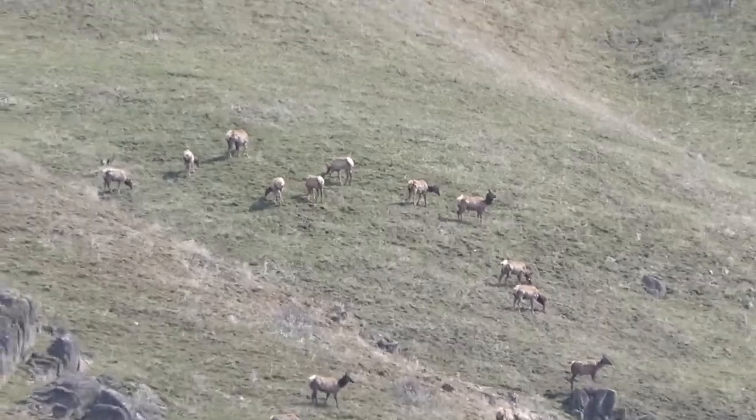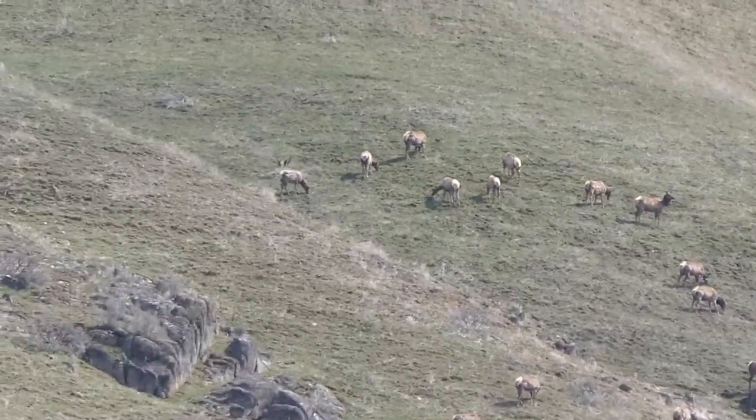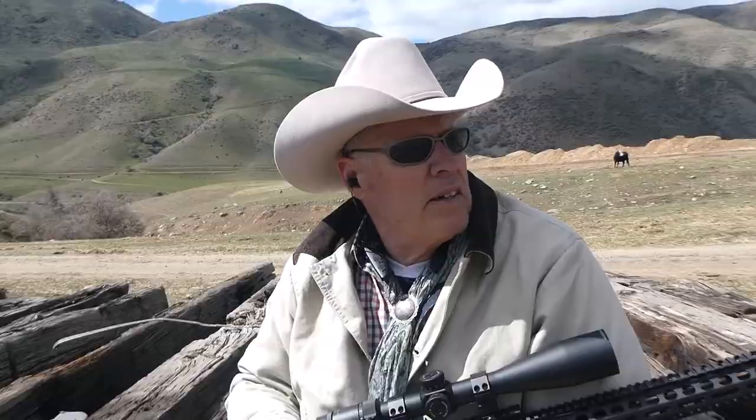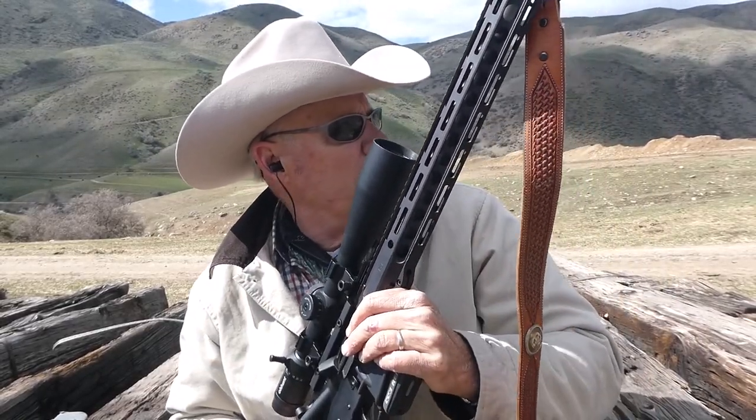Another little herd of elk right there, kind of sunning themselves — probably dropped some calves here pretty quick. Kind of scouting around for early rock chucks. It's the one week before I get hit for tax purposes — all prepared, but waiting until the last second to write a check I don't want to write. Anyway, scouting around. I've seen a few rock chucks but it's a little early yet, big snowstorm's supposed to come in the next four or five days. If I get an opportunity to shoot and get it on camera, I'll certainly do that for you.